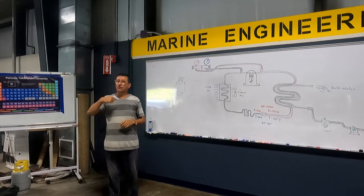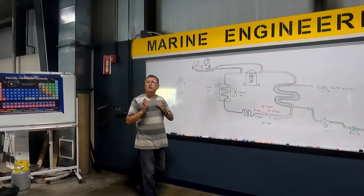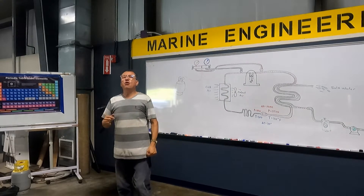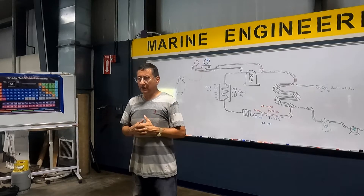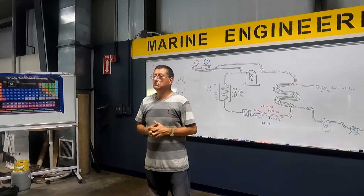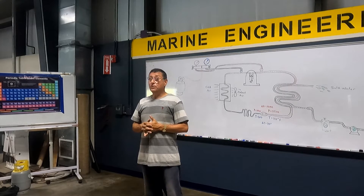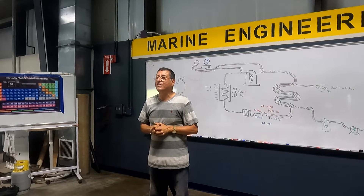We are going to refresh quickly the cycle of refrigeration in that unit. Once again, the cycle starts at what point? The compressor. How is the condition of the refrigerant when it is at normal ambient temperature — is it vapor or is it liquid? It's vapor. Because you remember what is the boiling point of the refrigerant?